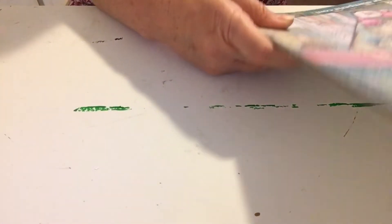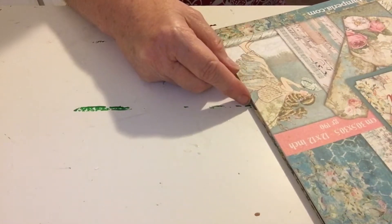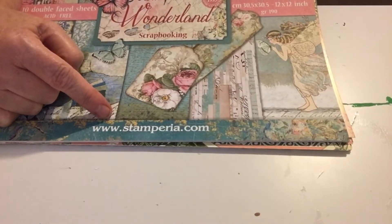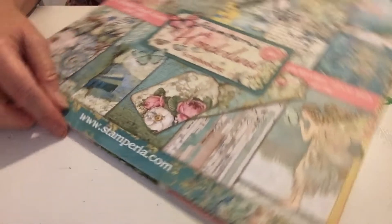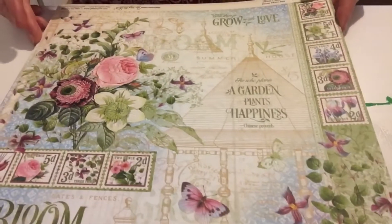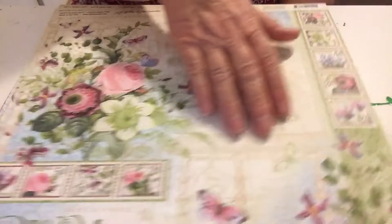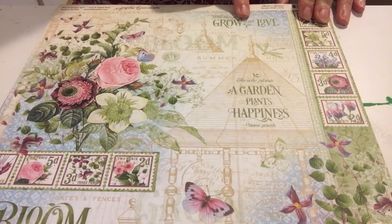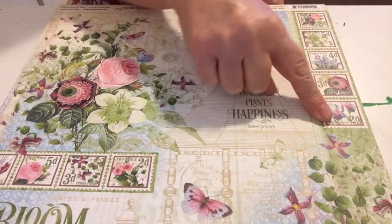Actually, that second one is not Graphic 45 — it is Stamp Area. I thought it was Graphic 45, but I was wrong. This one, however, is definitely Graphic 45, and it's called the Balloon Collection. It says right there: Graphic 45. This paper is so beautiful — it would fit perfectly on an embellishment box, and there are little stamps over here too.